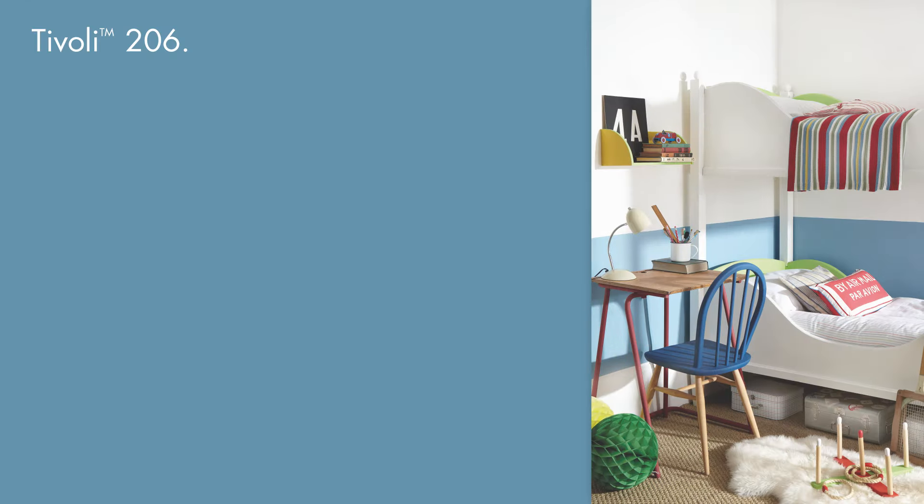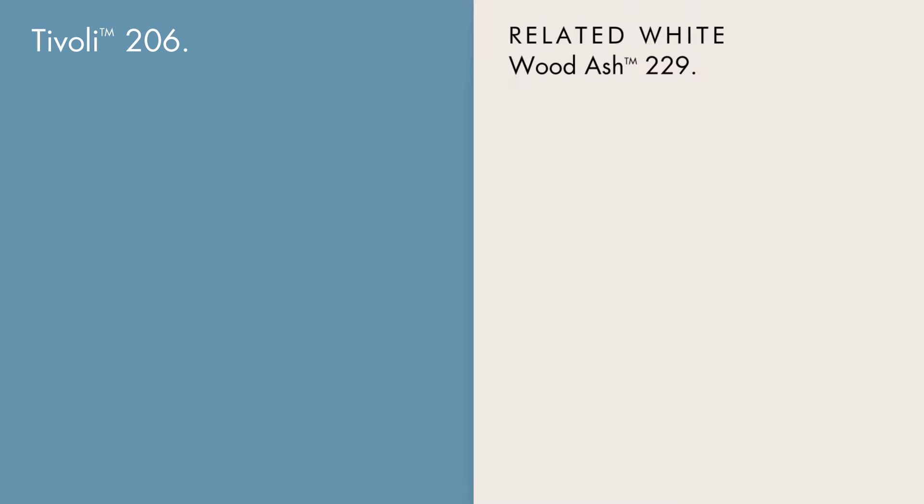A clean blue, Tivoli can bring a scheme to life either as the dominant feature colour or as a bright highlight. A gentle complement is wood ash on trims or as an overall colour on the other surfaces.